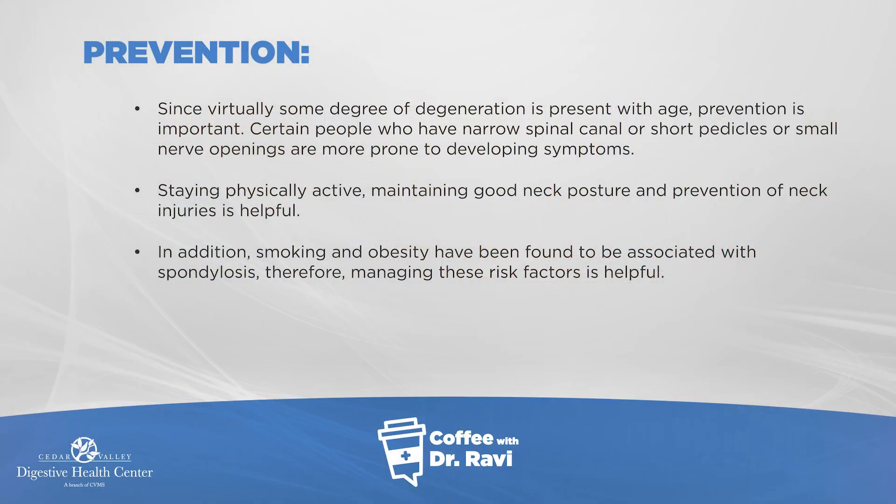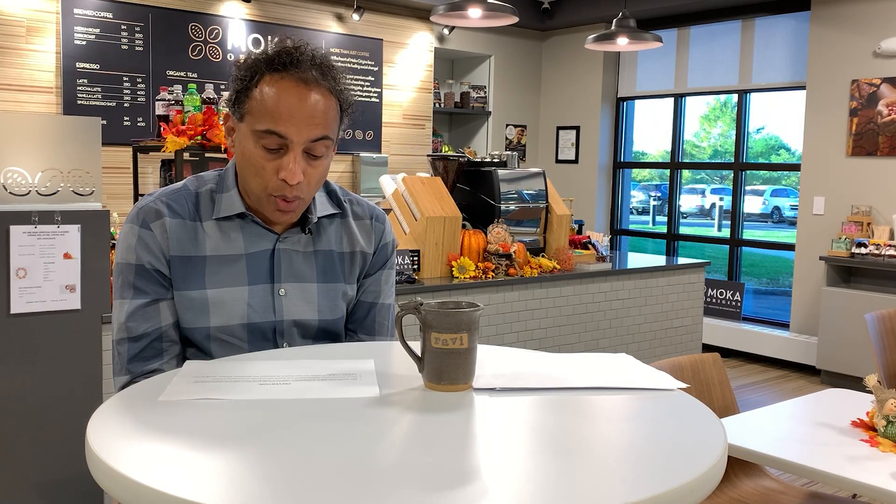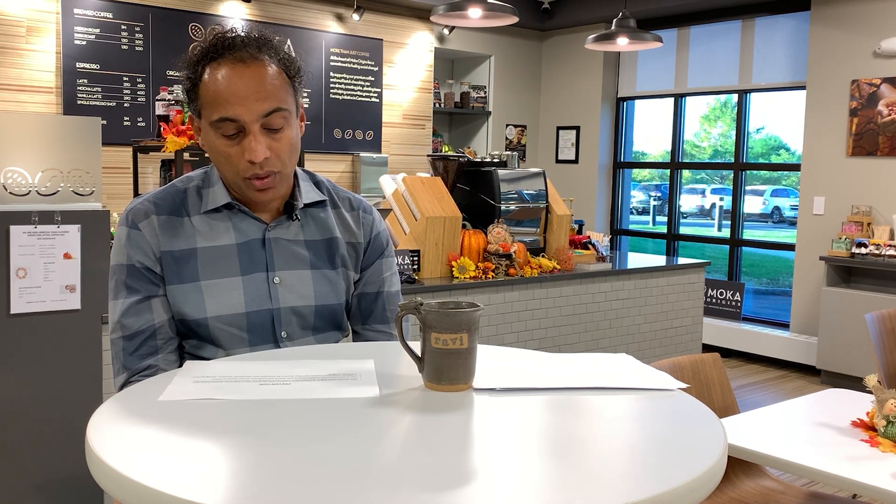In terms of prevention, since some degree of degeneration is common to all of us as we age, the goal is to prevent further degeneration. Being physically active is helpful. Maintaining good posture — both neck and body posture — is helpful so that over time degeneration doesn't adversely affect the spine. Smoking and obesity have been associated with spondylosis, so managing these risk factors can also be beneficial.